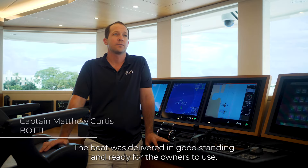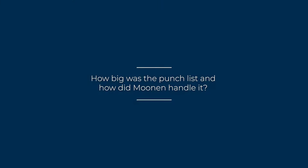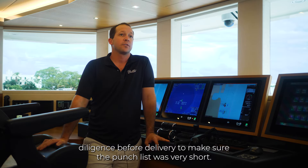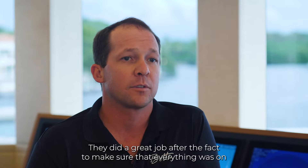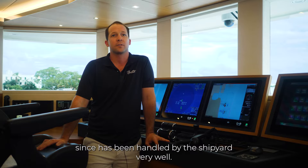The delivery was great. The boat was delivered in good standing and ready for the owners to use. The punch list was very short and Moonen did their due diligence before delivery to make sure the punch list was very short. They did a great job after the fact to make sure that everything on the list was knocked off, and anything else that's popped up since has been handled by the shipyard very well.